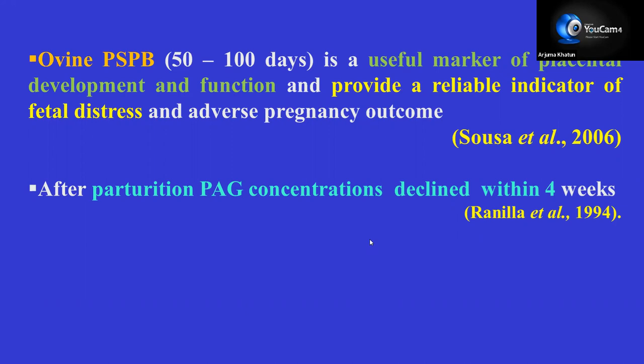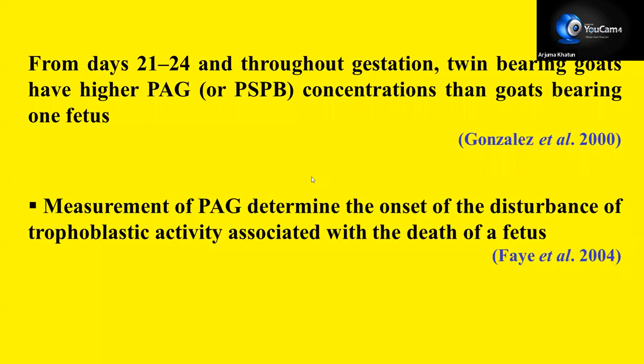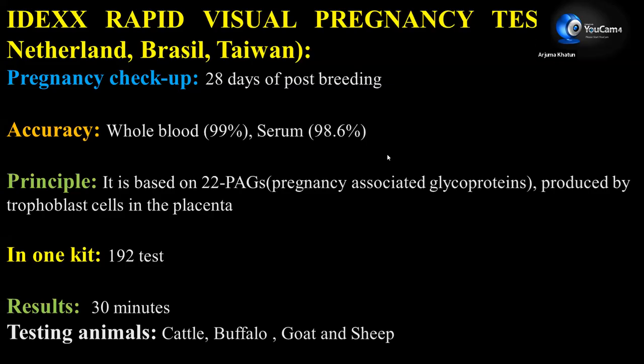Caprine PAG family also includes different PAG types such as Caprine PAG-2, and nine proteins have been newly identified: Caprine PAG-1, PAG-3 to 7, and PAG-9 to 11, expressed in trophoblast binucleate cells. From days 21 to 24 and throughout gestation, twin-bearing goats have higher PAG concentrations than goats bearing a single fetus. Measurement of PAG determines the onset of disturbance of trophoblastic activity associated with the death of a fetus.